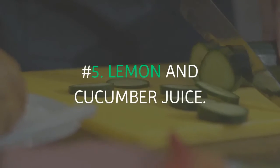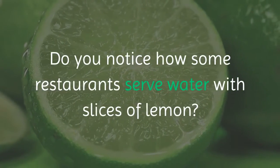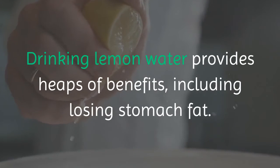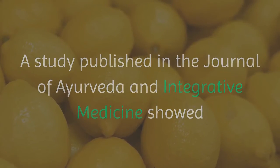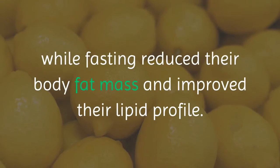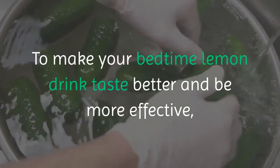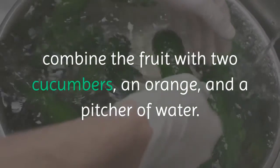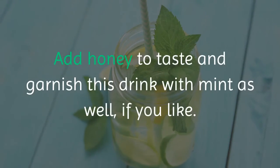Number 5: Lemon and Cucumber Juice. Drinking lemon water provides many benefits, including losing stomach fat. A study published in the Journal of Ayurveda and Integrative Medicine showed that people who drank lemon juice four times a day while fasting reduced their body fat mass and improved their lipid profile. To make your bedtime lemon drink tastier and more effective, combine the fruit with two cucumbers, an orange, and a pitcher of water. Add honey to taste and garnish with mint if you like.